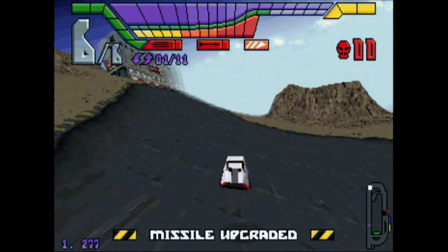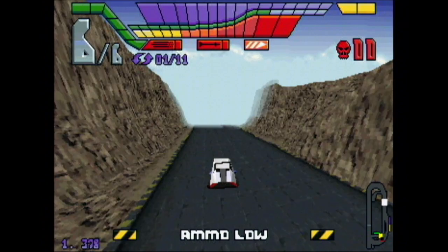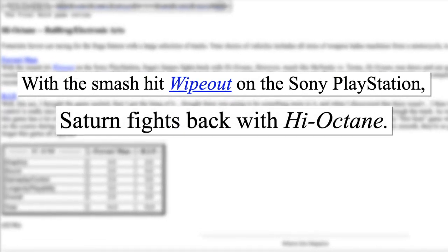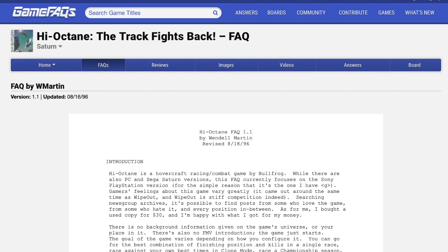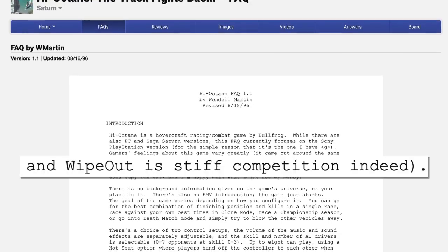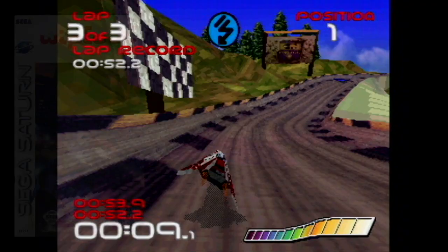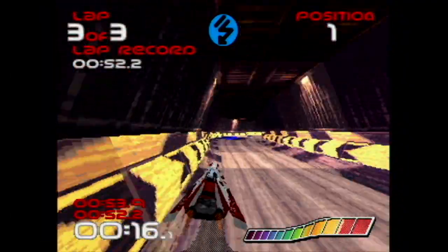Coming out in October 1995, High Octane on the Saturn was poorly timed. Many consumers saw it as a reason to get the PlayStation instead. One Game Zero review said: 'With the smash hit Wipeout on PlayStation, Saturn fights back with High Octane — like McNeely versus Tyson, High Octane was down and out quick.' High Octane was constantly being compared to its rival; it was inescapable. The Saturn did eventually get Wipeout, but not until May of the following year — at least half a year too late.